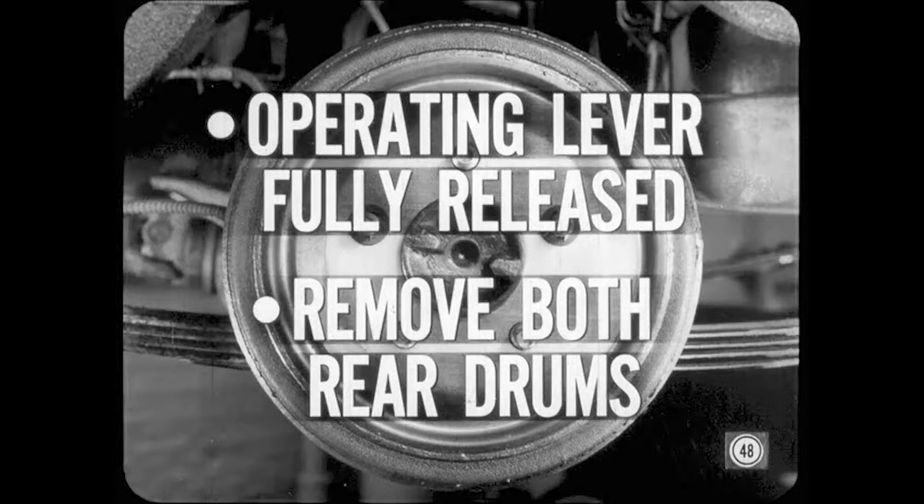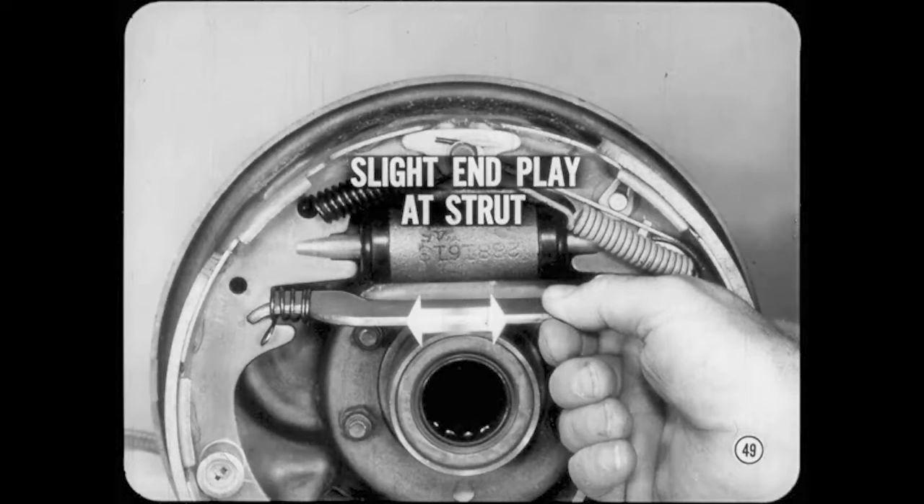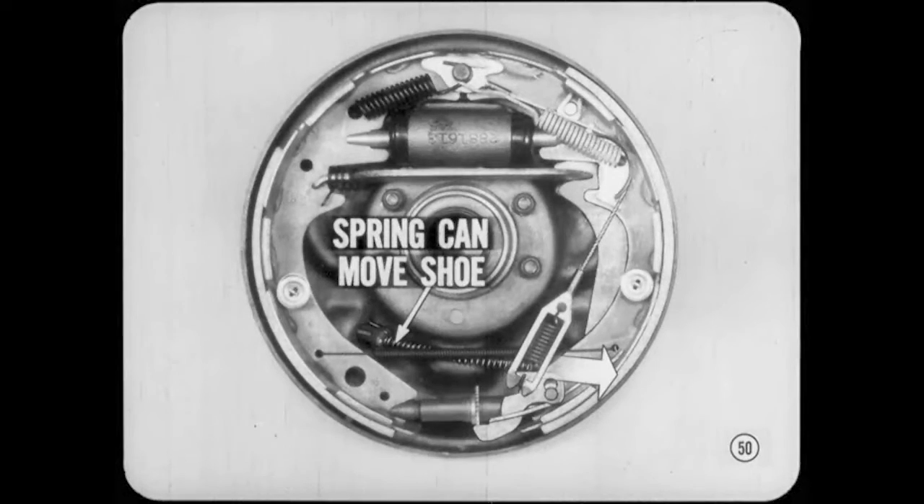To check parking brake adjustment for being too tight, first make sure the brake operating lever is fully released. Then remove both rear brake drums so you can get at the parking brake struts. On both brakes, seat the shoes against the anchors if necessary. There should be a slight amount of in-play at the strut in either or both brakes when the cables are fully released. If neither strut shows in-play, the parking brake adjustment is too tight. At the other extreme, if the parking brake adjustment is too loose, a cable return spring can extend far enough to move the strut operating lever and secondary shoe rearward. The spring force causes the lining to drag and wear rapidly.